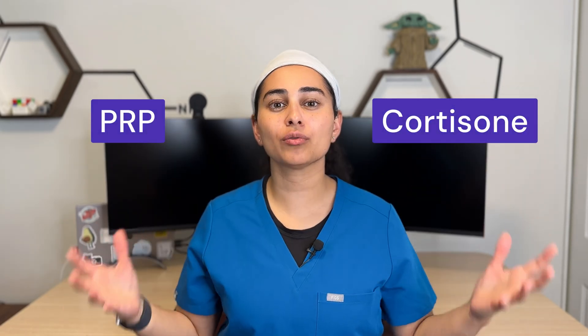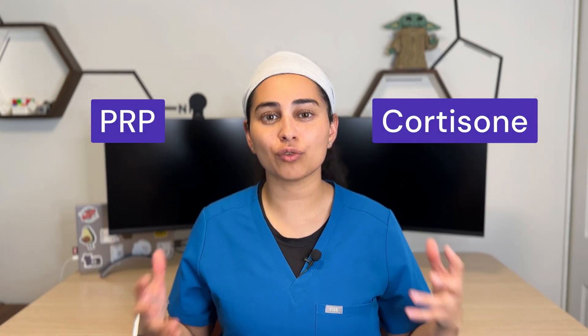Has your doctor talked to you about a cortisone injection or a PRP injection but you're wondering how these are different and which injection is the right one for you? In this video, I'm going to break down these key differences and talk to you about my preferred injection treatment options.